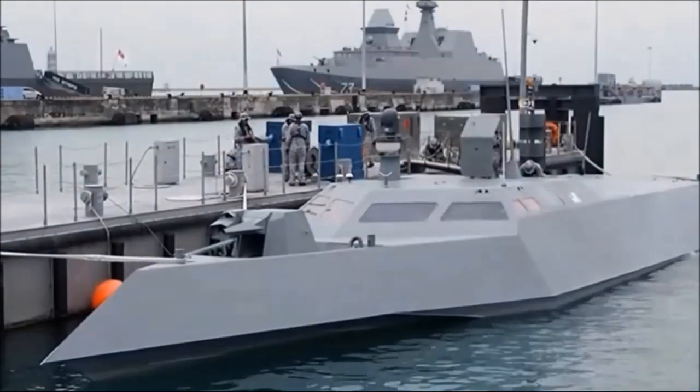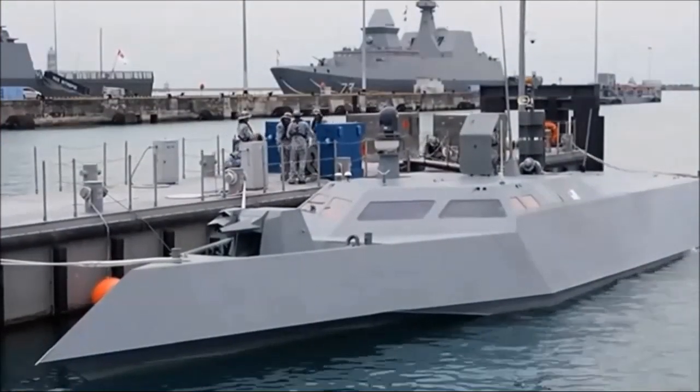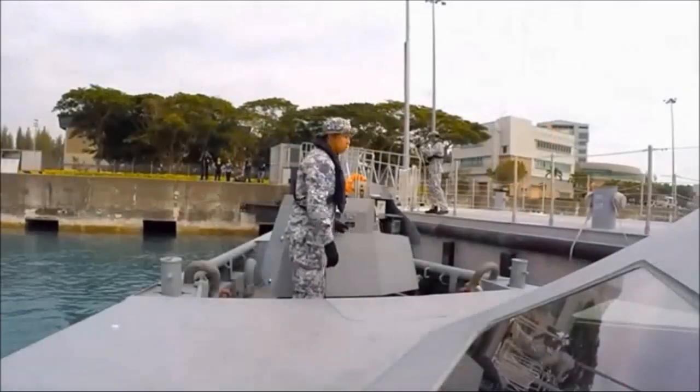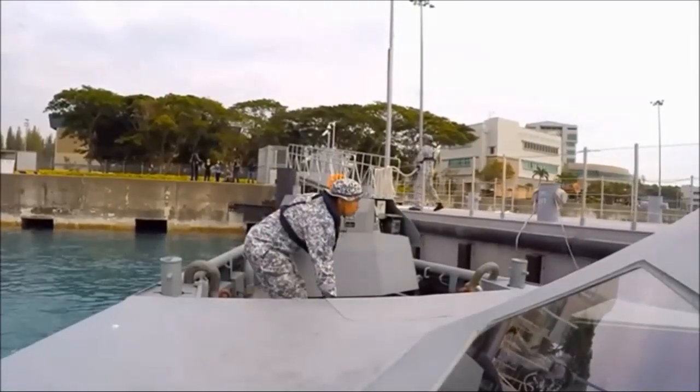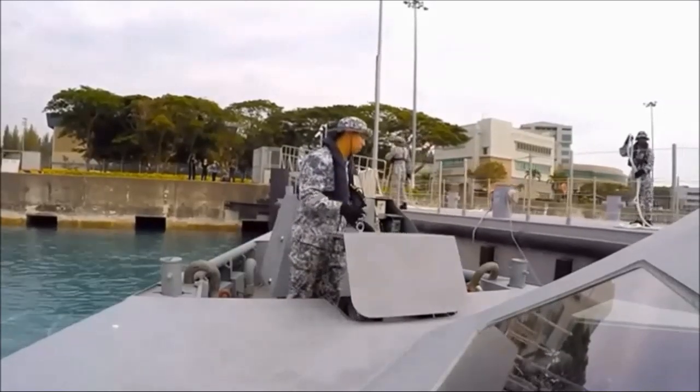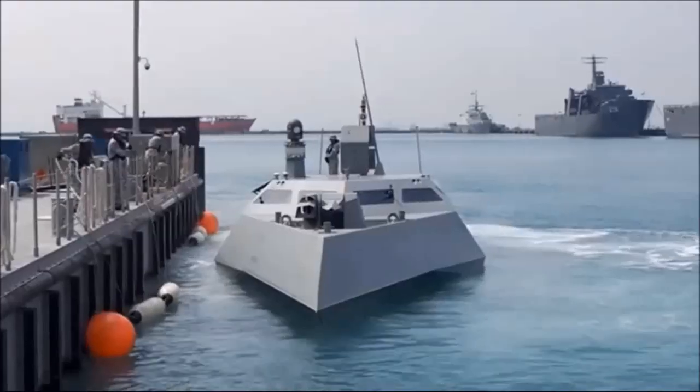A new class of patrol boats from Singapore are about as stealthy as a surface vessel can get. The stealthy, knife-like Specialized Marinecraft sits just 7 feet above the waterline, uses water jets for propulsion, and mounts a heavy machine gun.